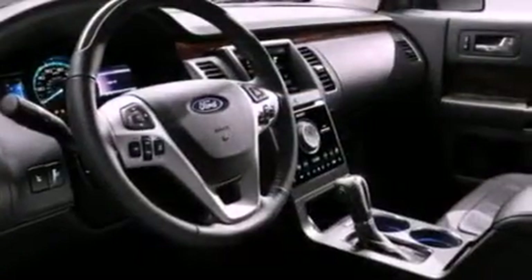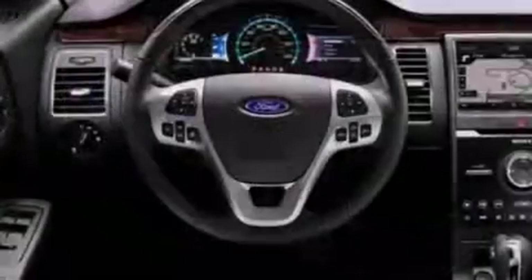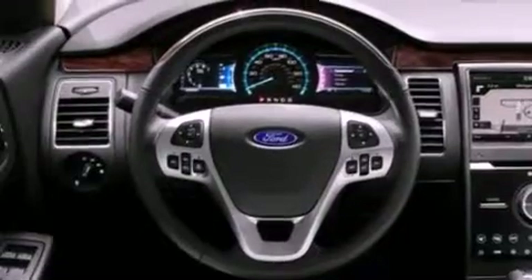Its top features include a twin-turbocharged forced induction system, a navigation system, power-adjustable driver pedals, and heated seats.